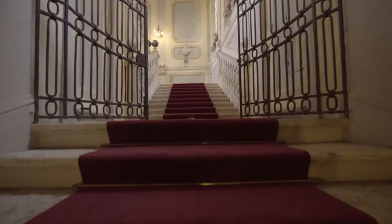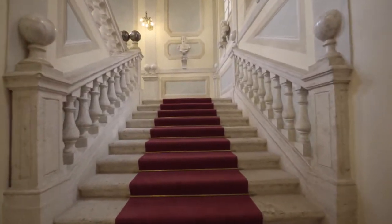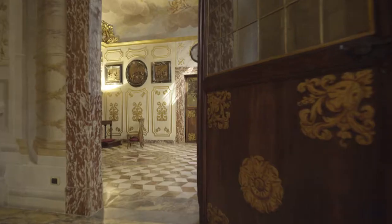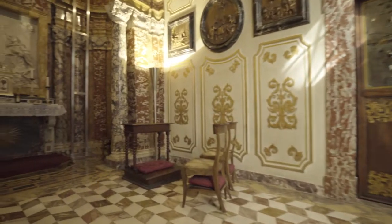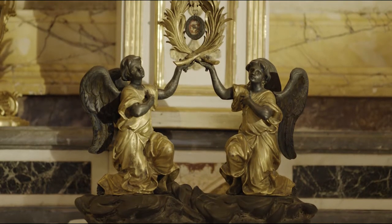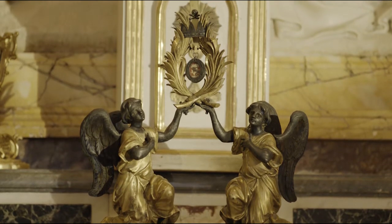A tour of the palace begins on the monumental 18th century staircase, decorated with frescoes and marble sculptures, which leads to the chapel dedicated to Blessed Ambrogio Sansedoni, an important Dominican who lived in the 13th century. This little chapel can be considered one of the most outstanding episodes of the Baroque period in Siena.